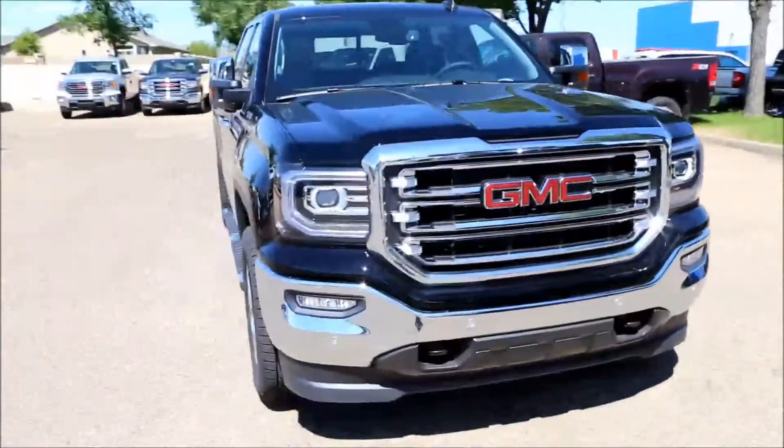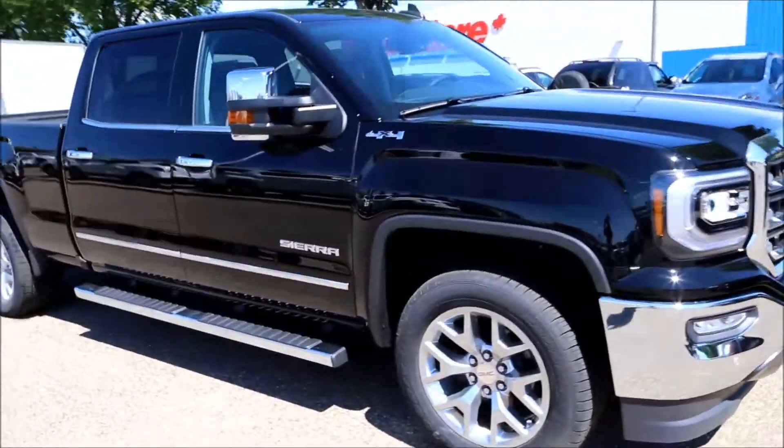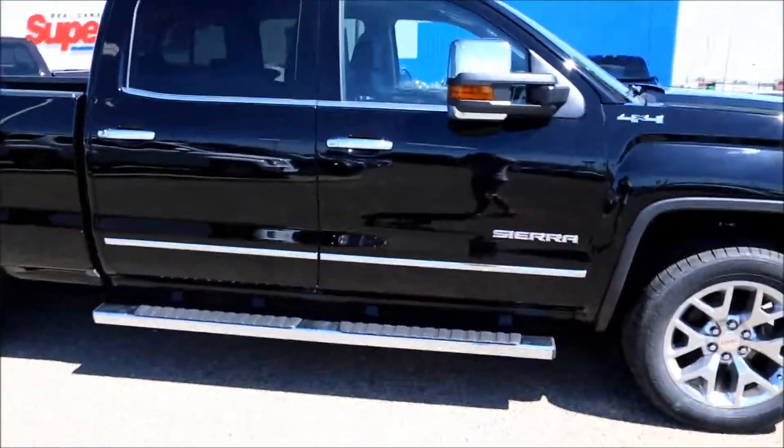Welcome to Davis Buick GMC here in Medicine Hat. Here we have a new 2017 GMC Sierra SLT 1500.